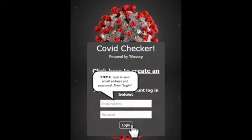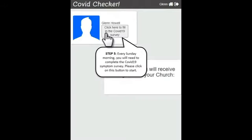The next step is every time you come to church — just before church, before leaving home or in the car parking lot — each person will need to log in with those same details again. Once you have logged in, you will see any messages that the church might have sent you. You then click on your name on the top left-hand side to take the screening form.